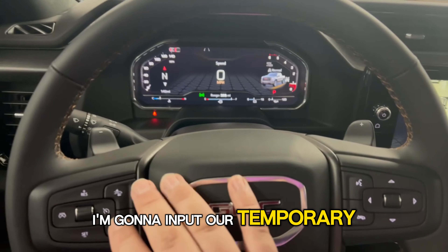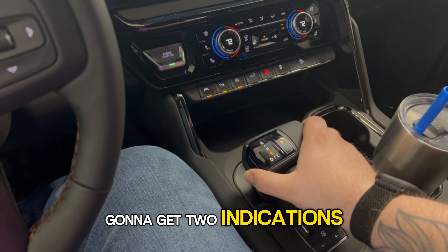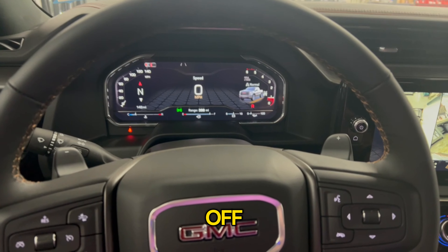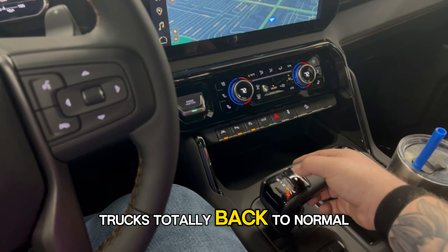I'm going to input our temporary pin code, which is the cruise control up button four times. I'm going to get two indications. Now I can put it in gear and drive right off.